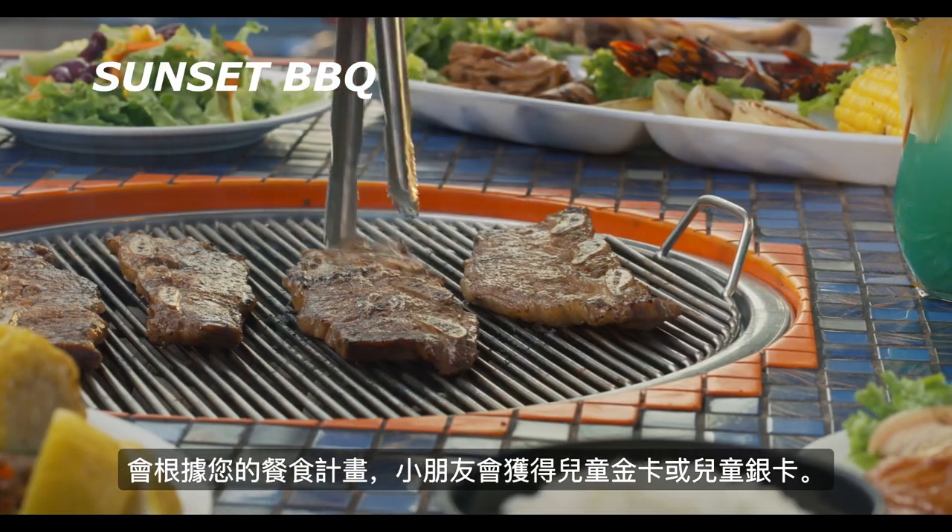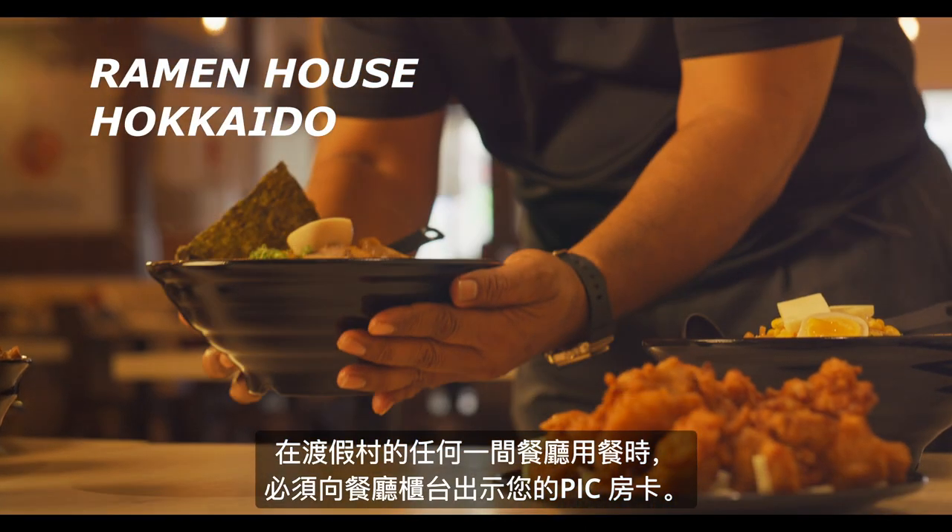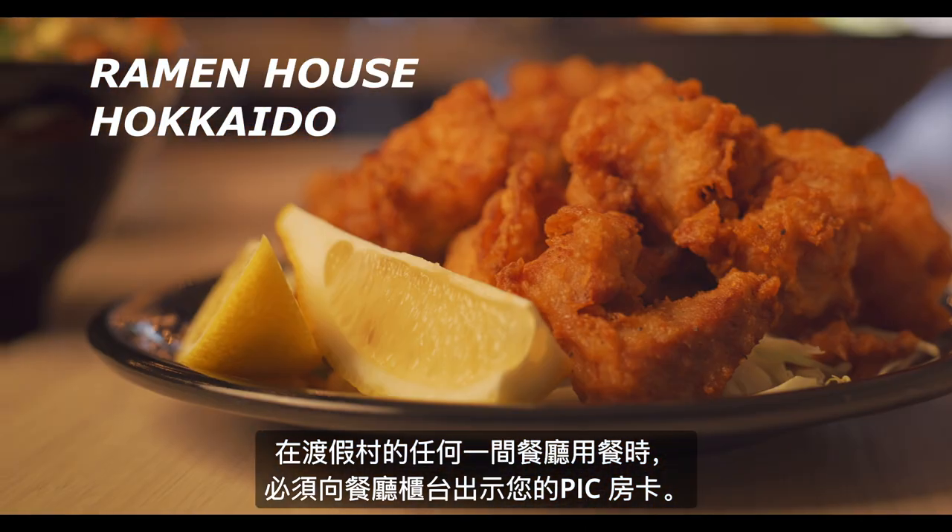With the gold card membership plan, your child will also receive a kids gold card. Please present your room key to the cashier when dining at any of our food and beverage outlets.